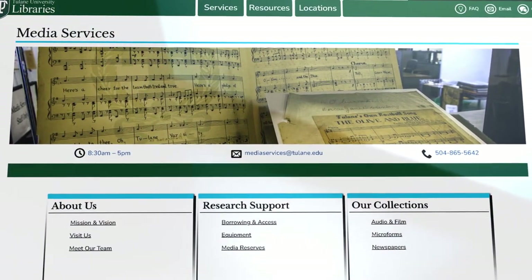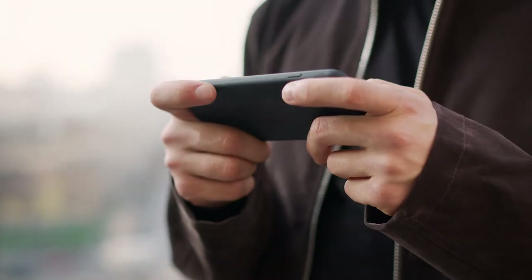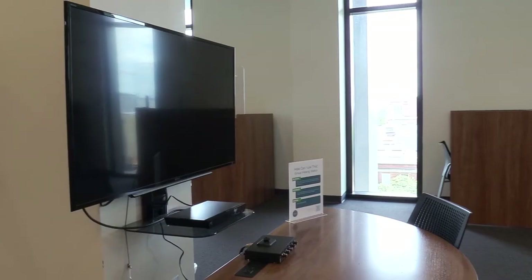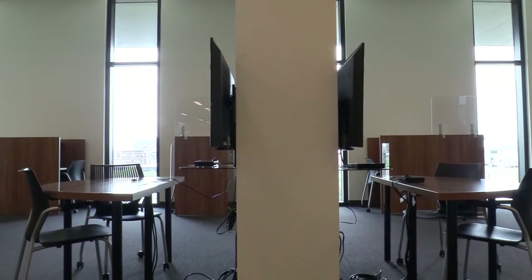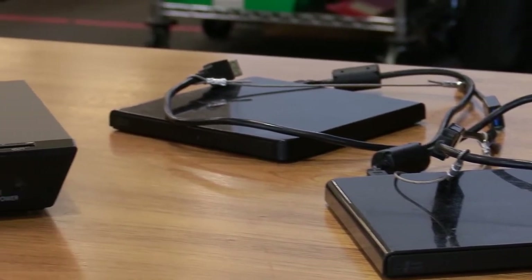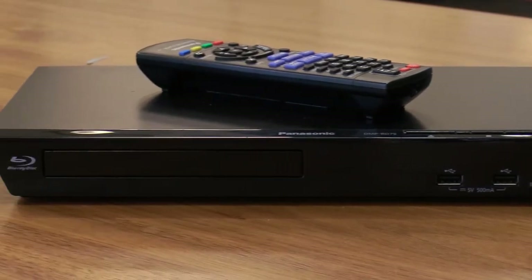The film collections provided by Howard Tilton Memorial Library are both streaming and physical. Our streaming titles can be viewed wherever there's an internet connection. Recognizing that personal DVD or Blu-ray players are no longer household items, you'll find several viewing stations on the sixth floor of Howard Tilton Memorial Library. We also have portable USB disc readers, as well as Blu-ray players, available to check out from the sixth floor service desk for as long as one week.